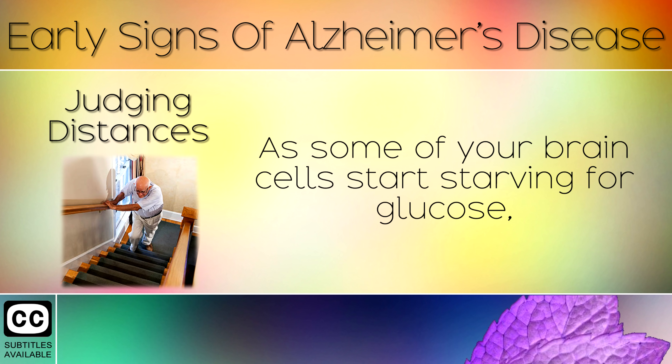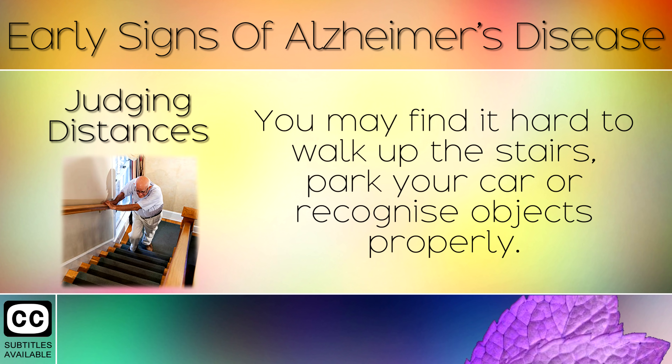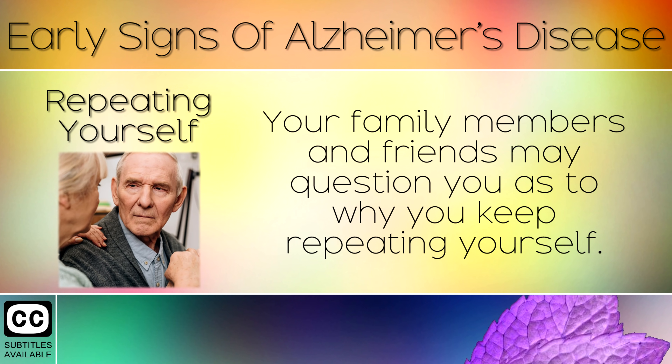Sign 2: Judging Distances. As some of your brain cells start starving for glucose, you can start to have problems with judging distances and processing information about 3D objects. You may find it hard to walk up stairs, park your car, or recognise objects properly. Vision problems are also very common with this disease.